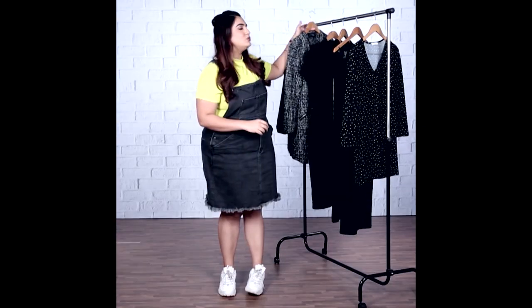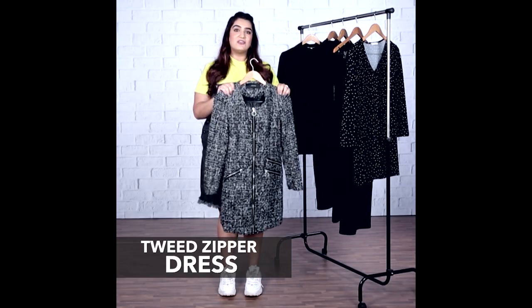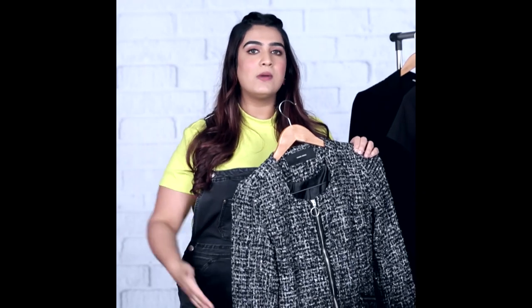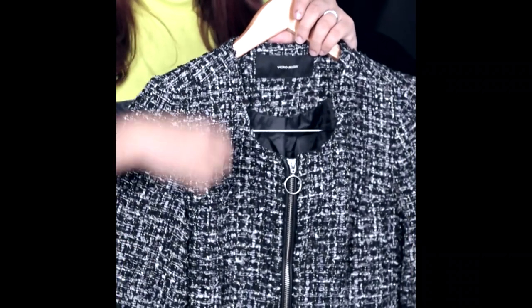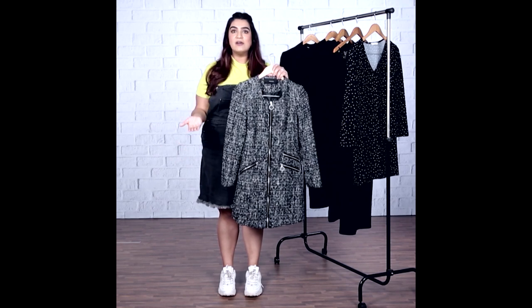Starting with this tweed dress over here. Tweed is a fabric that's such a classic — it looks so elegant, and the minute you put it on, you feel super chic and stylish. It's also warm, making it perfect for the winter months. What I like about this dress is the zipper detail in front — you could completely zip it down and wear it as a coat, use it as a layer, or wear it as a dress. It's work appropriate and also appropriate for casual events.